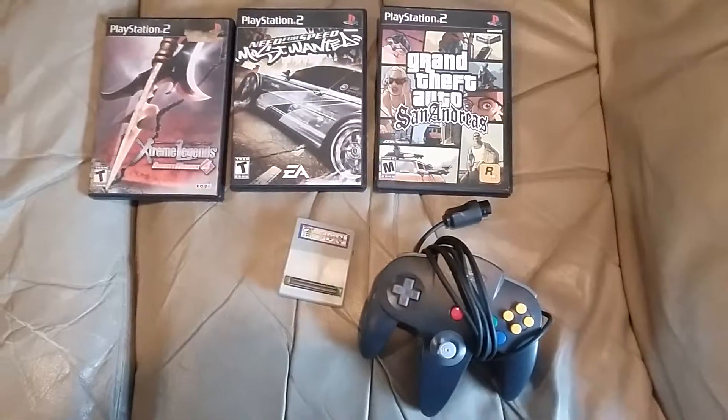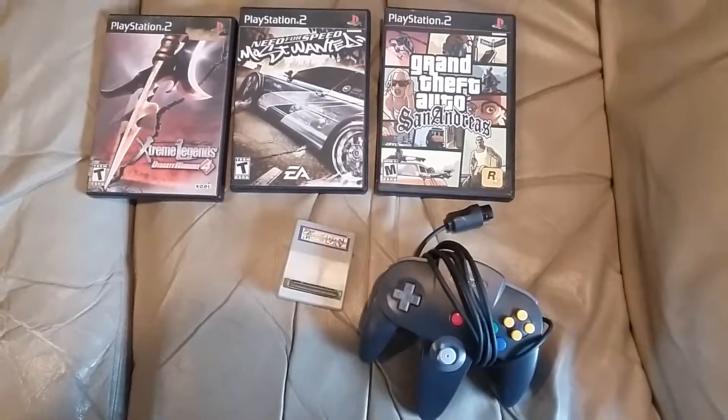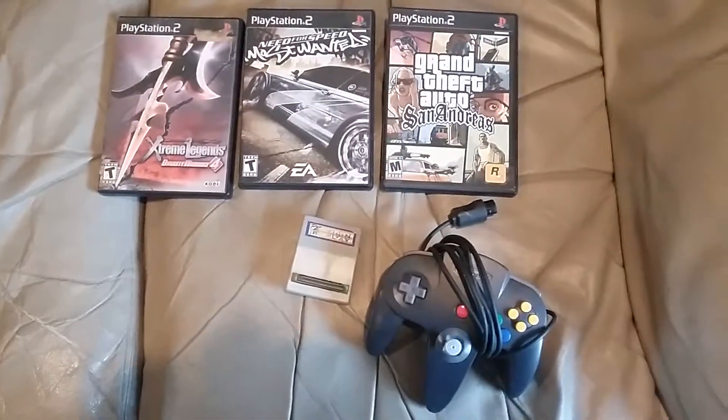What is up YouTube? It is Sunday, so time for the weekly Clean Market Video Game Rehab video. Let's jump into it.